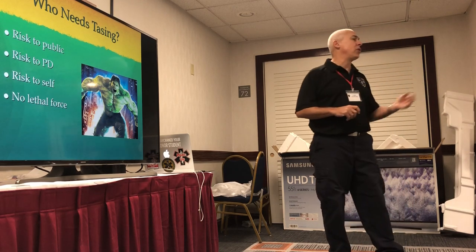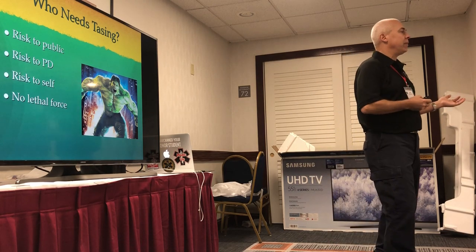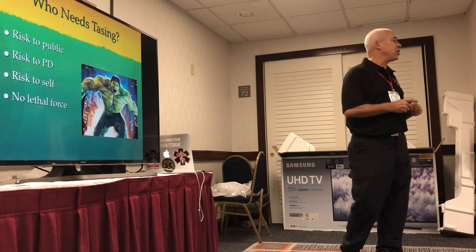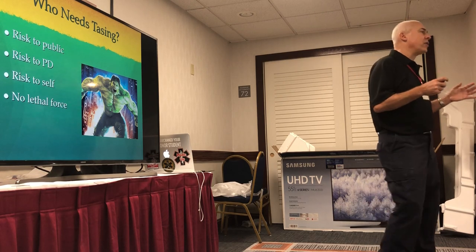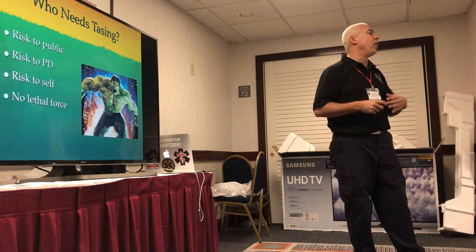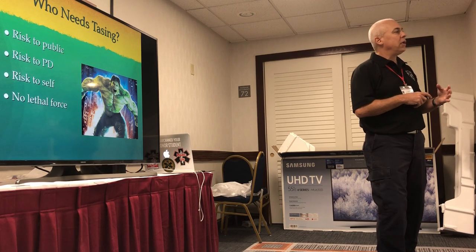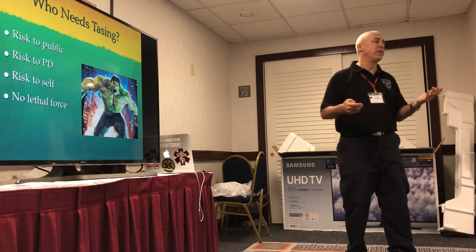Anybody who's a risk to a police officer or EMS really should be tased — I don't want the people protecting citizens to be injured. If they're a risk to themselves, they should be tased. I've seen cases where people are confused, running around in circles, and start to run out into oncoming traffic. You tase the guy, he drops to the floor, and you avoid him getting hit by a car. Good use of a Taser. And anybody where you could use non-lethal force — if a person's coming at you with a gun, you really shouldn't be tasing them.